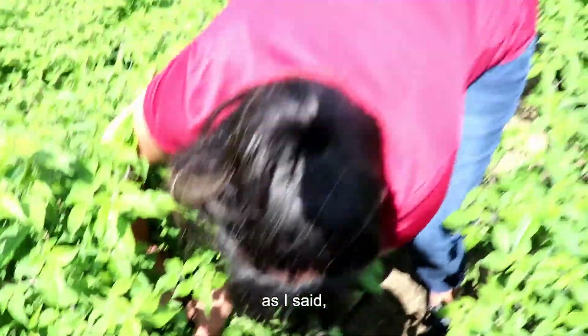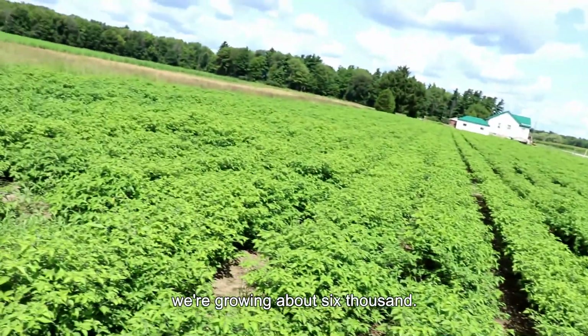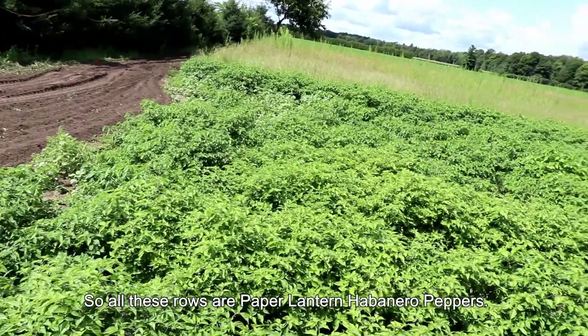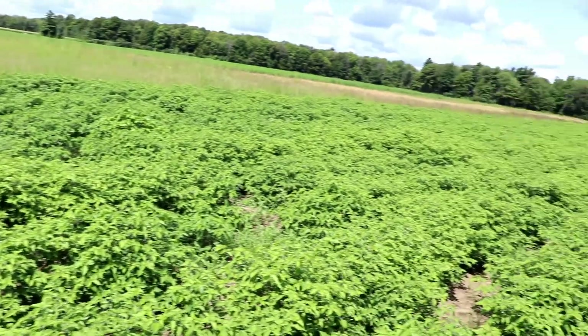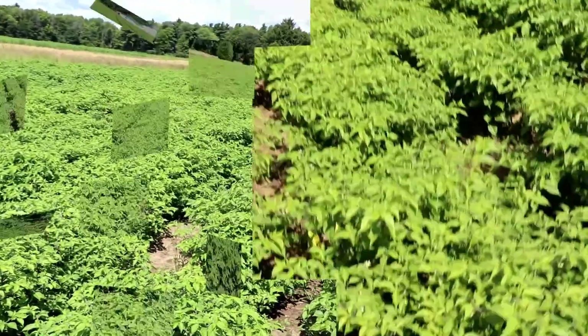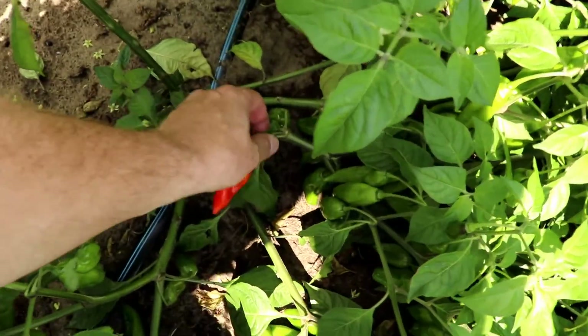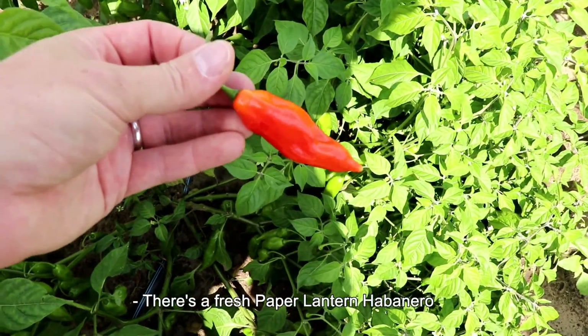For those ones, as I said, we're growing about 6,000. So all these rows are paper lantern habanero peppers. There's a fresh paper lantern habanero right off the plant.